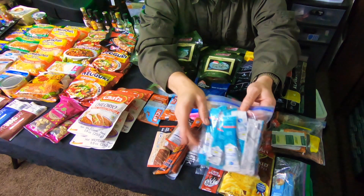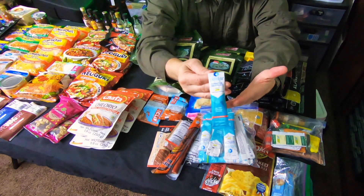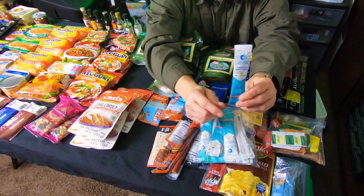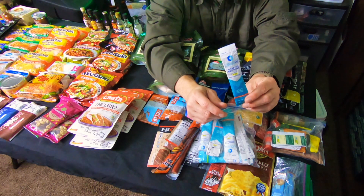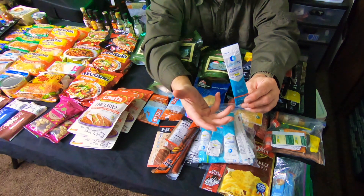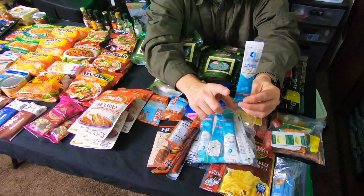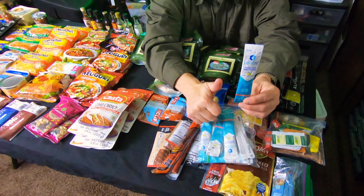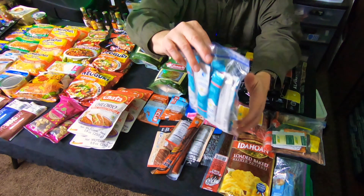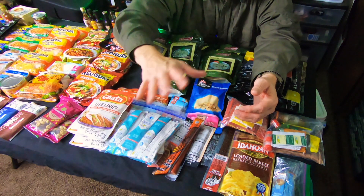Another item I suggest in your kit are these Liquid IVs. They're a hydration multiplier — put one in a Nalgene full of water and you have a delicious sweetened drink that helps with hydration way better than Gatorade. Find these at Walmart or Amazon in a lot of different flavors — watermelon is the best, strawberry is probably second best. Get a big bag of those ready to go. These go in all my hiking kits — I always have a few with me.